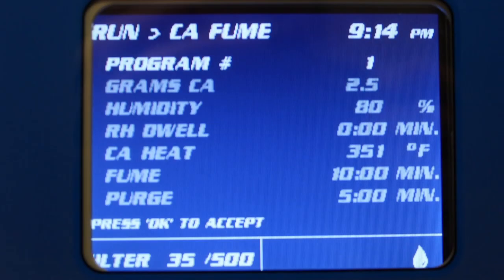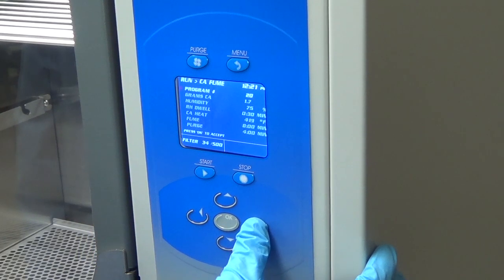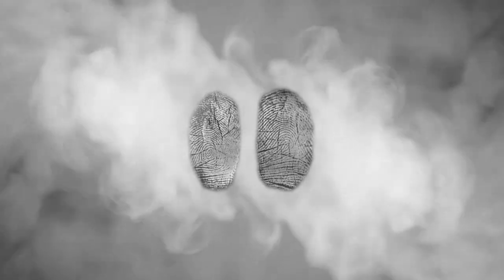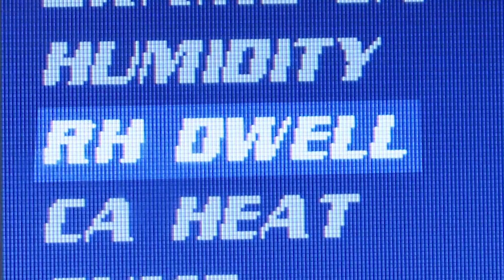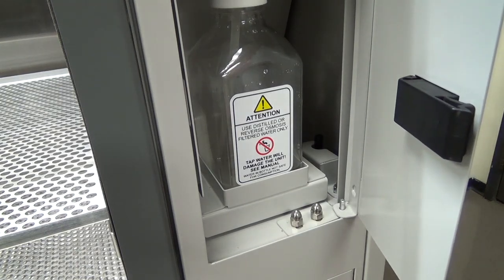The operating system gives the user complete control to program relative humidity, humidity incubation time, fuming temperature, fuming time, and purge time from an eye-level LCD display. It can be helpful to hydrate old prints in elevated humidity before the fuming stage, so the CaptureBT includes an exclusive humidity incubation feature and a built-in humidifier that can be certified and calibrated.